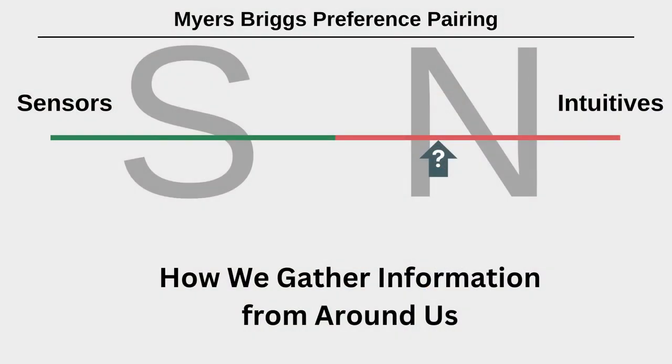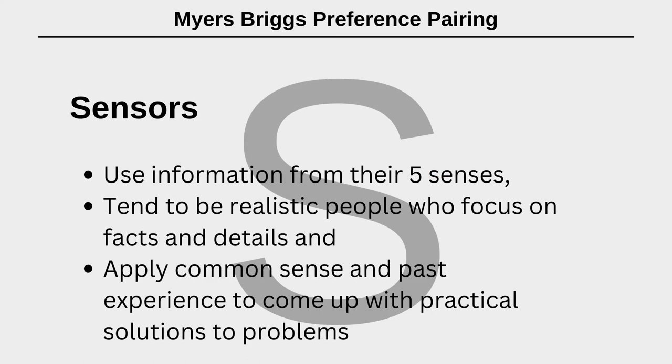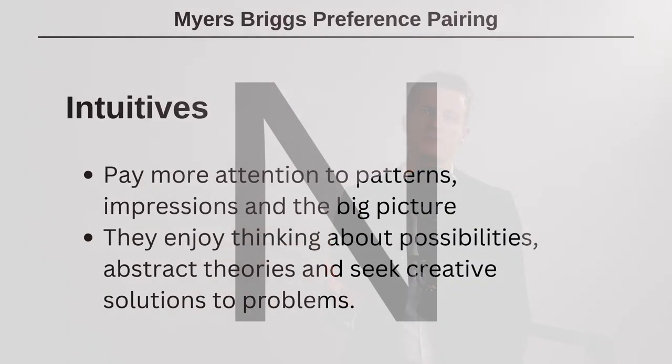The second preference pair is sensors and intuitives, which focuses on how we gather information from around us. Sensors, as the name suggests, use information gathered from their five senses, tend to be realistic people who focus on facts and details, and apply common sense and past experience to come up with practical solutions — statements like: I like to see the application of things to learn best, I like working through the facts before deciding, I trust experience over ideas and concepts. Intuitives pay more attention to patterns, impressions and the big picture, enjoy thinking about possibilities and abstract theories, and seek creative solutions — statements like: I am interested in new possibilities, I like to understand the big picture then work out the facts, I focus more on the future than the past.